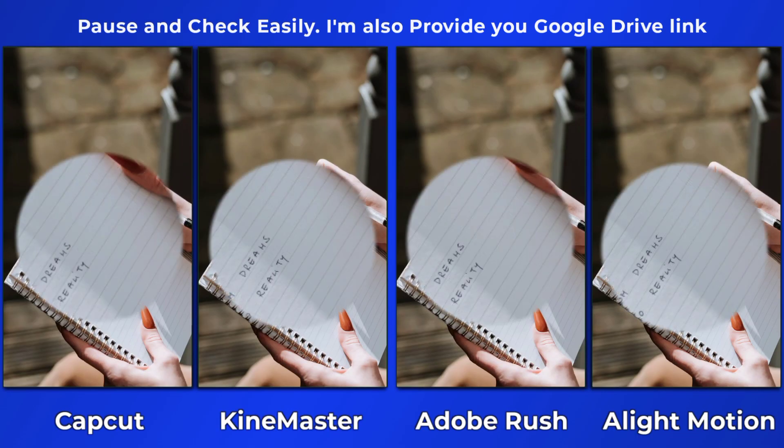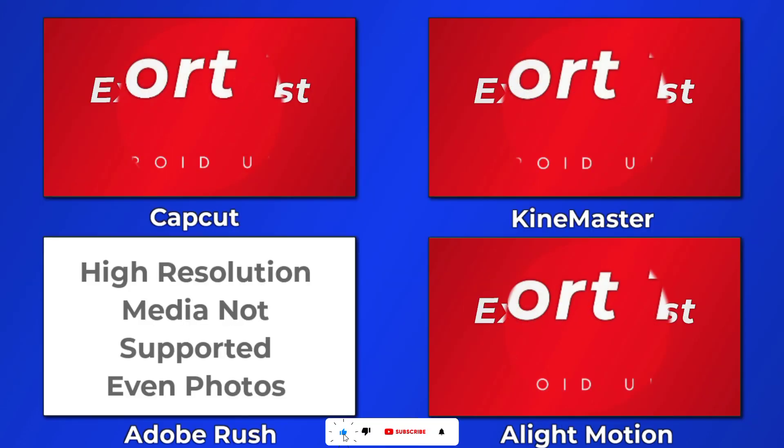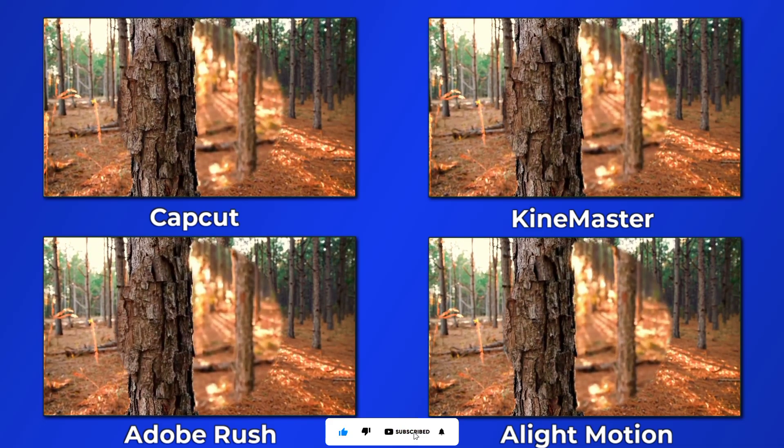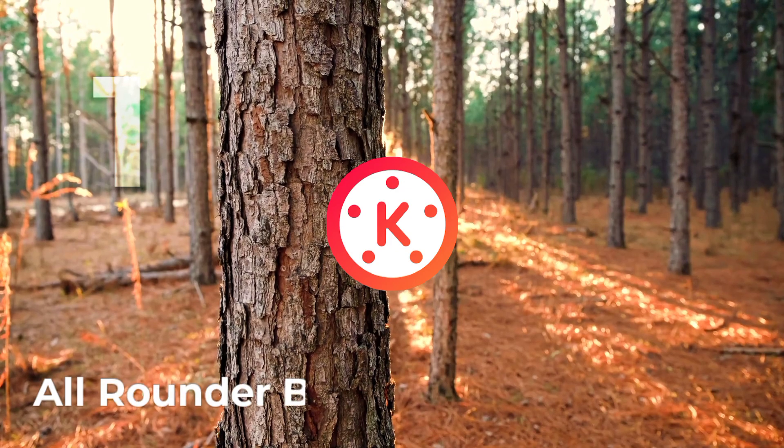Please check out the results by yourself. I've also included a Google Drive link of the original exported files in the description, so check that out and let me know. Adobe Rush puts out up to 4K resolution videos and even photos.